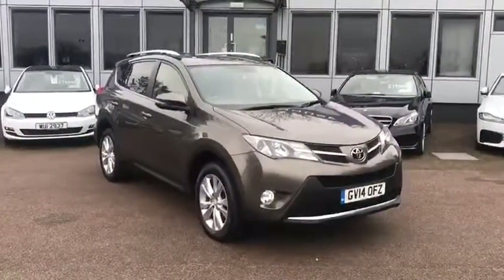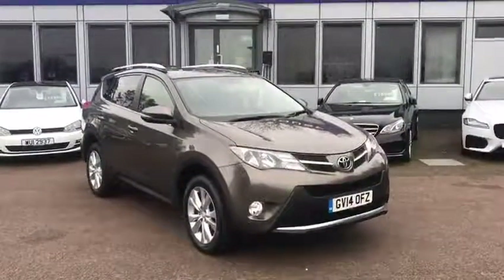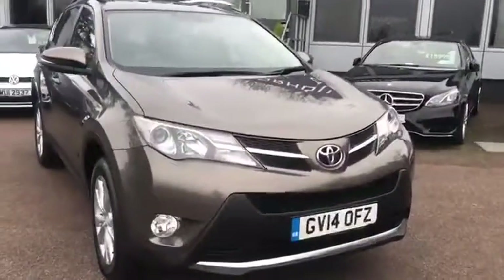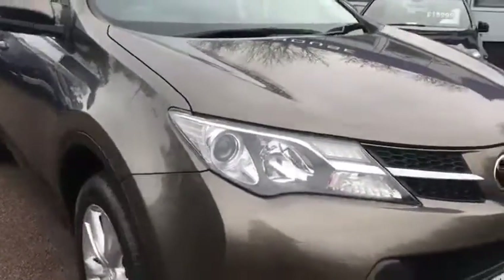What we'll do is we'll have a good walk around the exterior so you can see what really nice condition it's in. And then once we've done that, we'll open it up and have a look at a few of the features inside. Starting off at the front, you'll notice LED headlights, which give you that really nice bright white light.